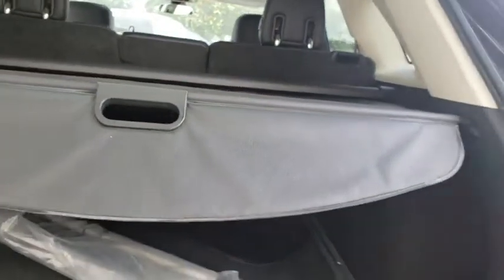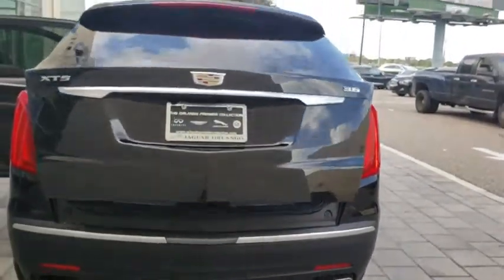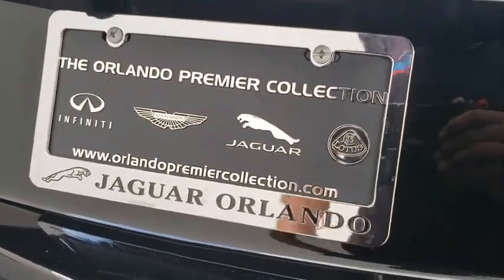Here are some of this vehicle's great options: keyless entry, anti-lock braking system, remote engine start, traction control, power passenger seat, backup camera, navigation system, lane departure warning.